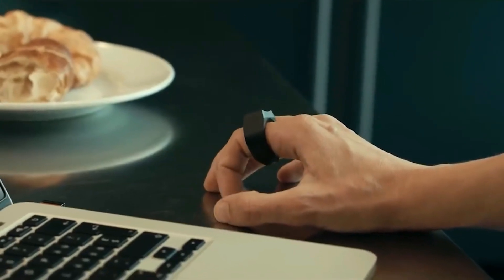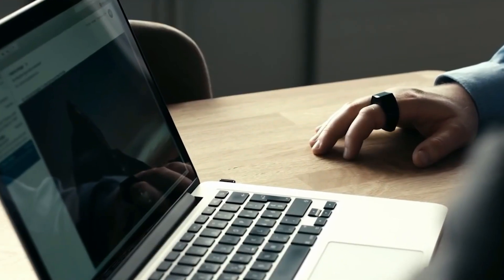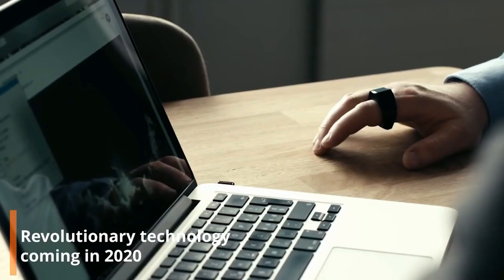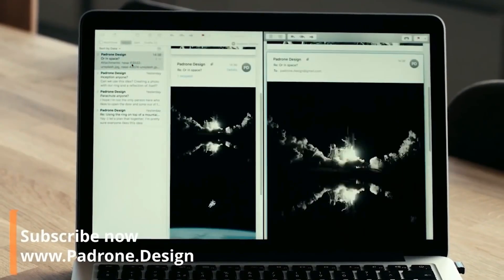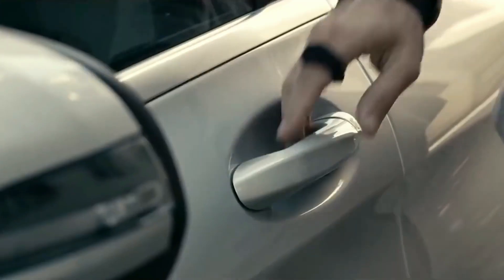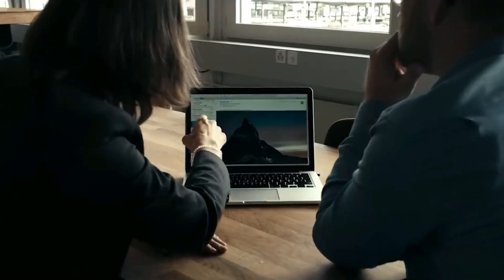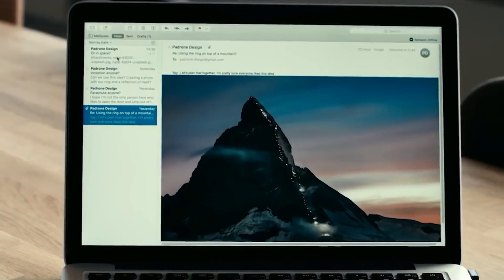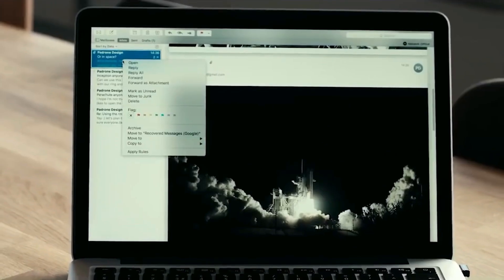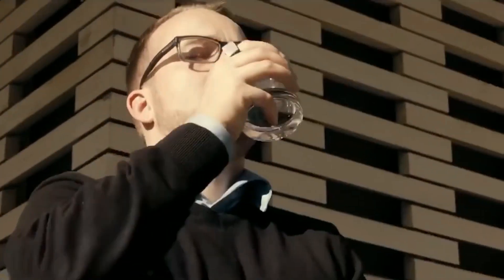Experts from Switzerland have created a unique ring that allows you to control the cursor, scroll through pages, and perform other familiar operations on screen with the movements of your fingers. The ring does not require additional apps, works via Bluetooth, and is so well protected against moisture that it can withstand hand or dishwashing. The battery lasts for 24 hours and the device is suitable for both right- and left-handed people. However, the authors note that the working surface must be more or less solid and monochrome, otherwise there can be errors.